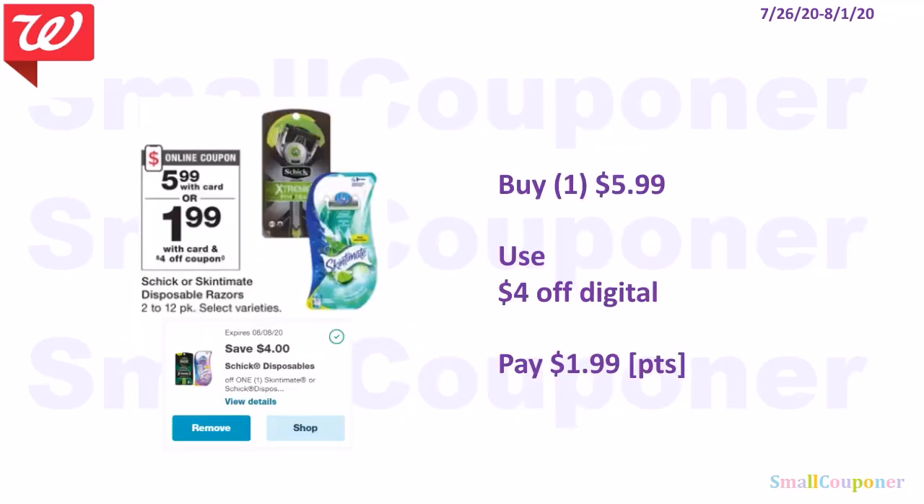The Schick Disposables are $5.99. If you haven't used this digital coupon, there is a $4 off digital and also a $4 off printable from Coupons.com. You'll pay $1.99, and you can use your points to pay if doing this deal alone.